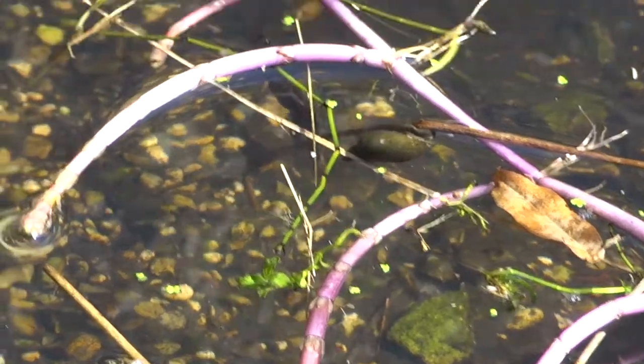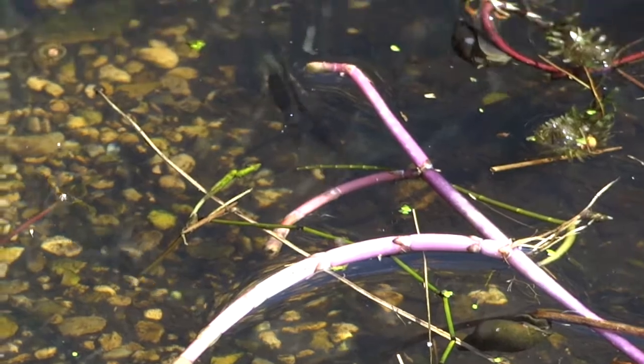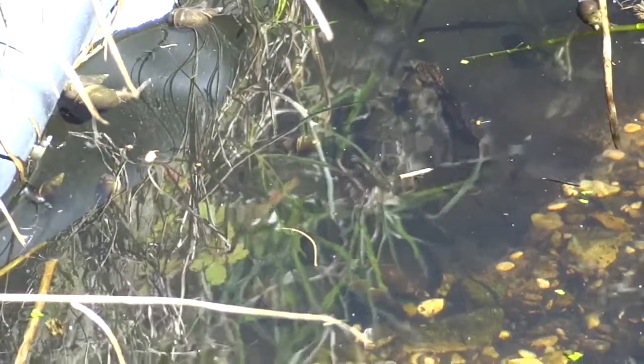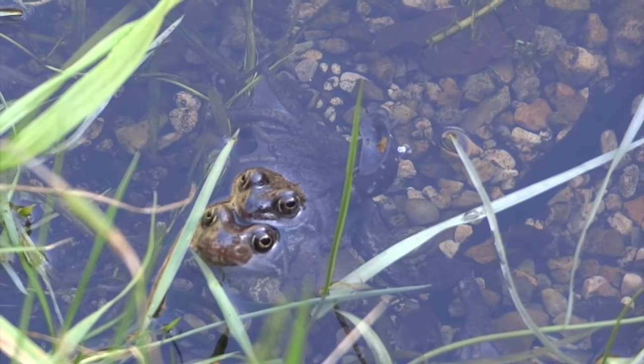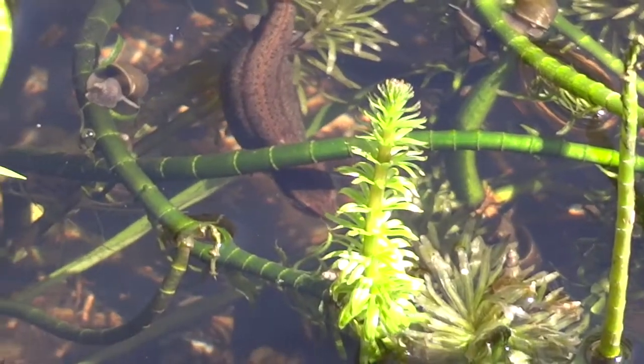It's amazing to think that for some of the year they go on to land and their crest absorbs so their tail has a sort of round cross section. They just develop this big crest for their breeding season while they're in the pond, so they can swim better.